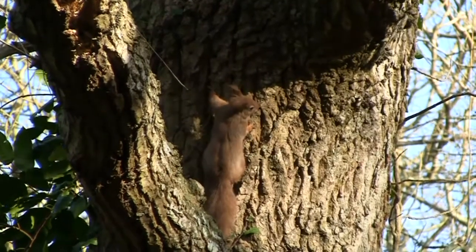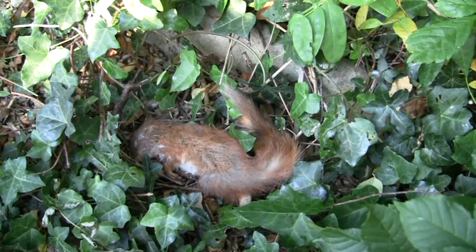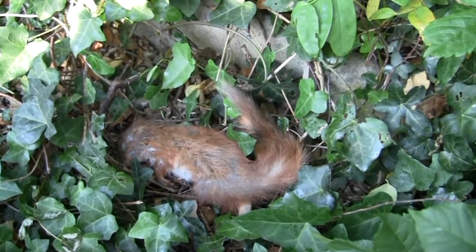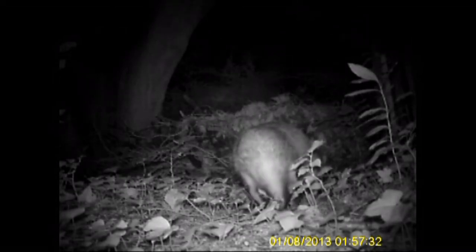If the autumn seed crop is poor, as sometimes happens, then fewer young squirrels may survive and the older or weaker adults will die as well. Each woodland has its carrying capacity - it can only produce so much food to feed a finite number of animals who are competing for food and space to ensure their own survival. In other words, it's survival of the fittest.